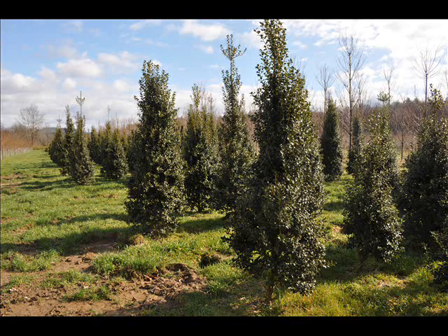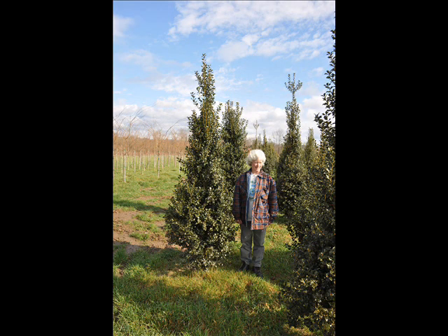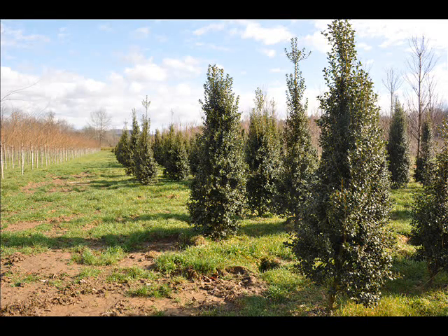We can also supply bald cypress, larch, and eastern red cedar. In the way of shrubs, we have arrowwood viburnums, bayberry, blackhall viburnums, and a whole range of viburnums.